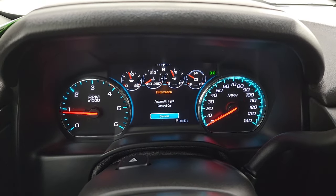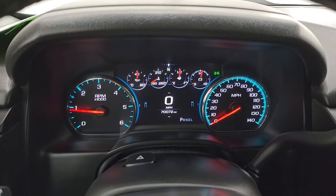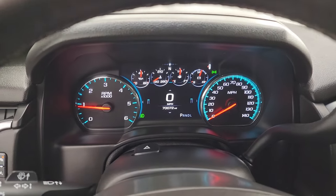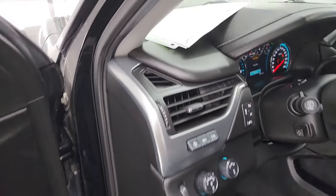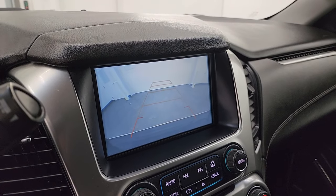Starts right up. No check engine lights or anything like that. Also wanted to show you the backup camera real quick so that you know that that's working as well. There's the backup camera.